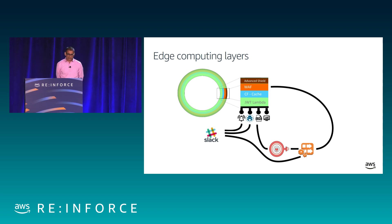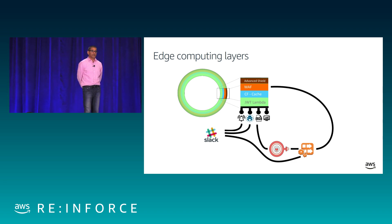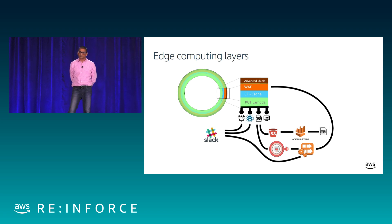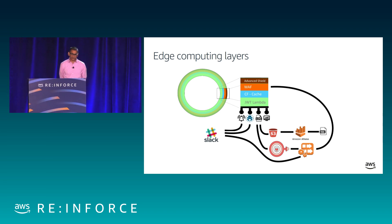Another aspect is post-mortem. If something happened at midnight and you want to investigate later in the day, we use the CloudFront logs that get dumped directly into an S3 bucket, and then use Athena directly on S3 to query exactly what happened. The Kinesis Firehose output also gets dumped into S3 and searched using Athena for post-mortem analysis.